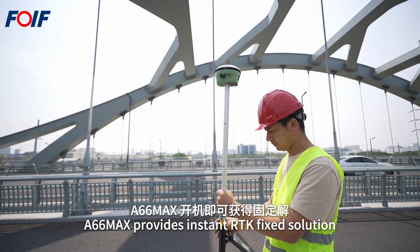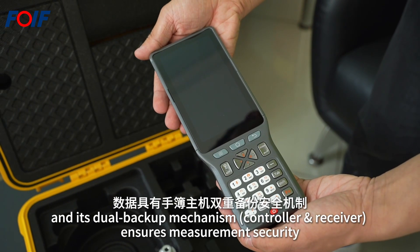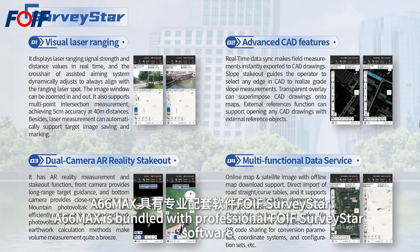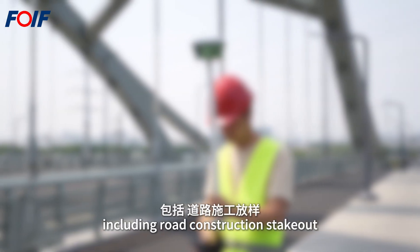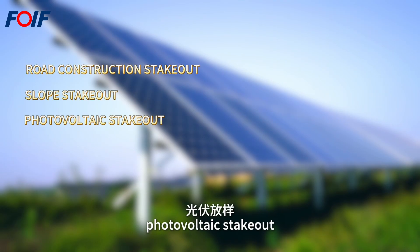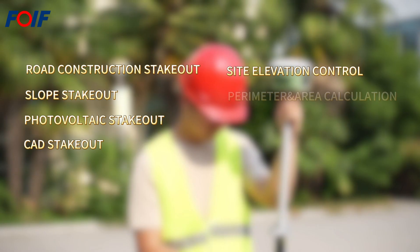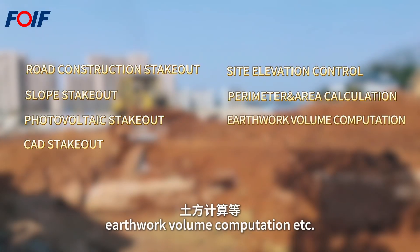The A66MAX provides an instant RTK fixed solution, with a dual backup mechanism ensuring measurement security. It is bundled with professional FOIF SurveyStar software covering multiple engineering scenes including road construction, stakeout, slope stakeout, photovoltaic stakeout, CAD stakeout, site elevation control, perimeter area calculation, earthwork volume computation, and more.